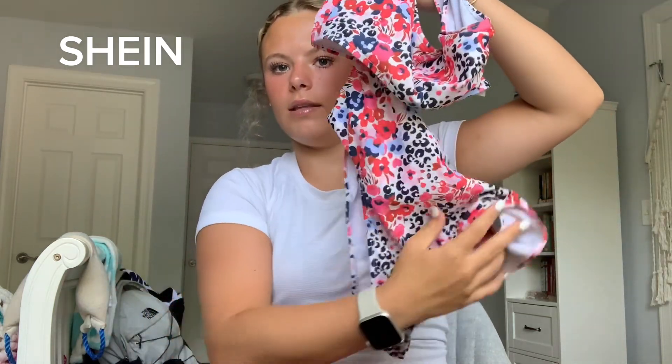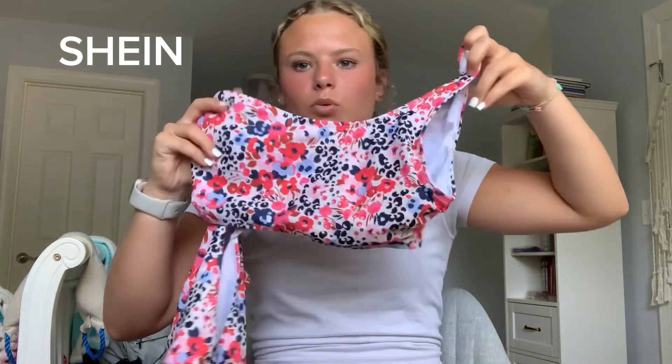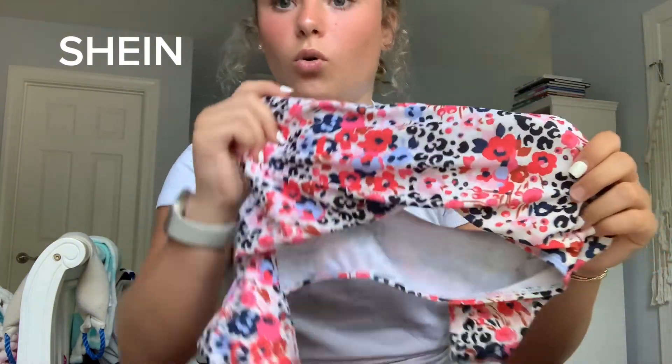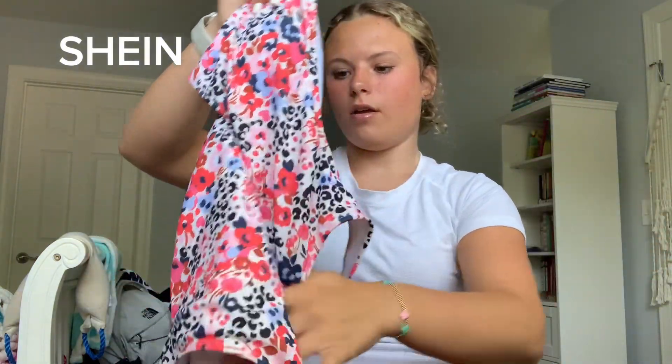Next swimsuit — I really love it. I actually got it before we went to Hawaii. It's a one-piece and it's adorable. It does fit me a little weird just because I'm short, but I love the design. I've worn it in the lake so the color has kind of gone from white to a cream color. It has a cute cutout on the side.